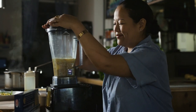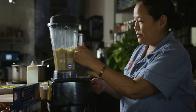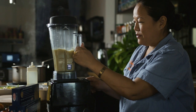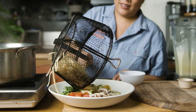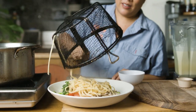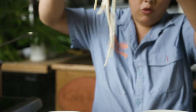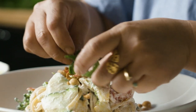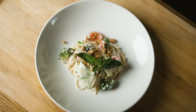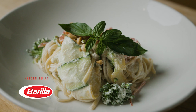Dried pasta should be a pantry staple for everybody, and here at Cocoa Head Cafe we've managed to find some really non-traditional uses for it. The linguine with mac nut alfredo is the perfect dish for takeout because it doesn't need to stay hot. Unlike regular alfredo which would congeal when it gets cold because it has all that dairy in it, the mac nut alfredo remains silky and delicious at room temperature. This dish is Barilla linguine with macadamia nut alfredo.